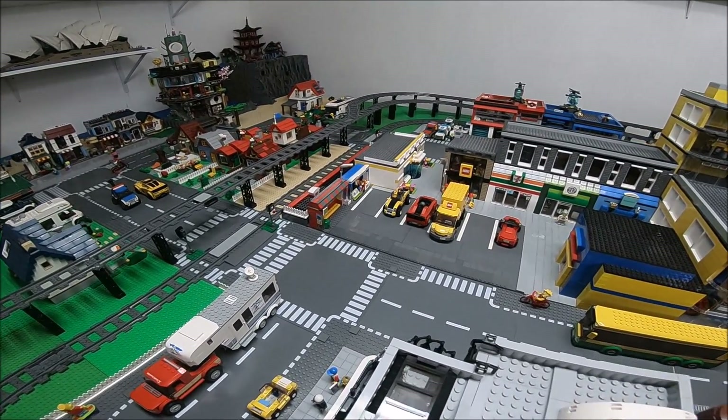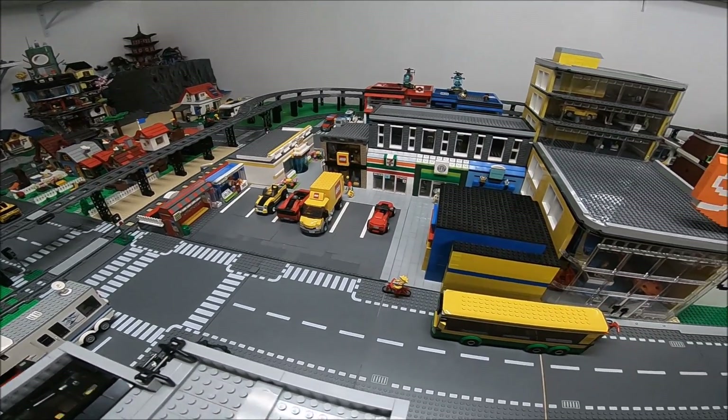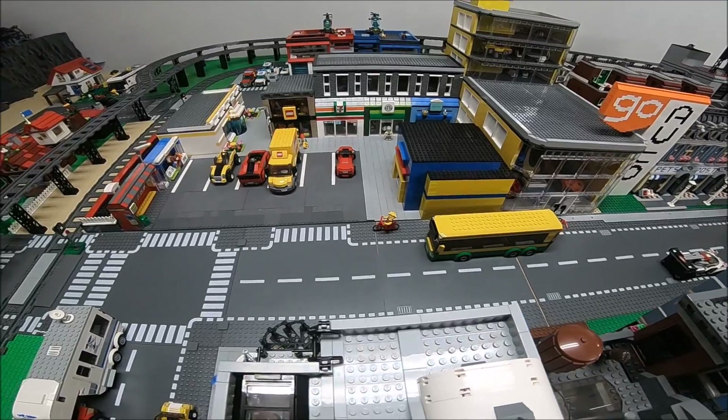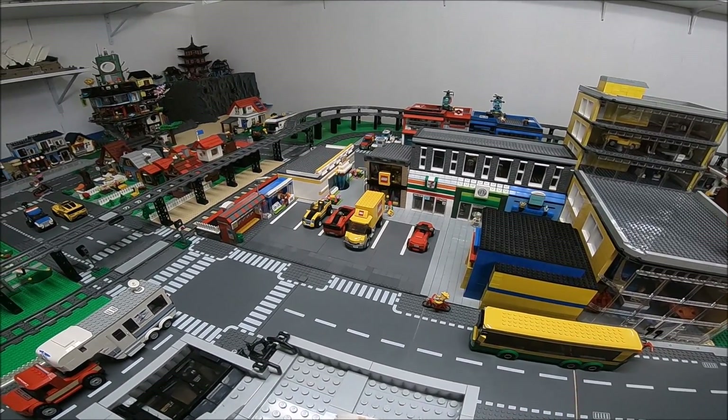The bus station and the newsstand is actually from the bus set, which you can see the bus right here. I did just increase the size of those pieces so they sort of fit better in that area.